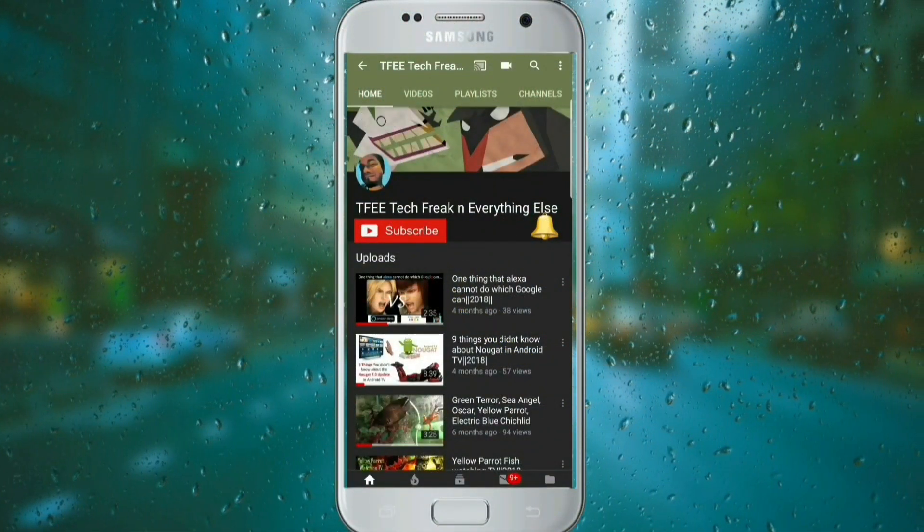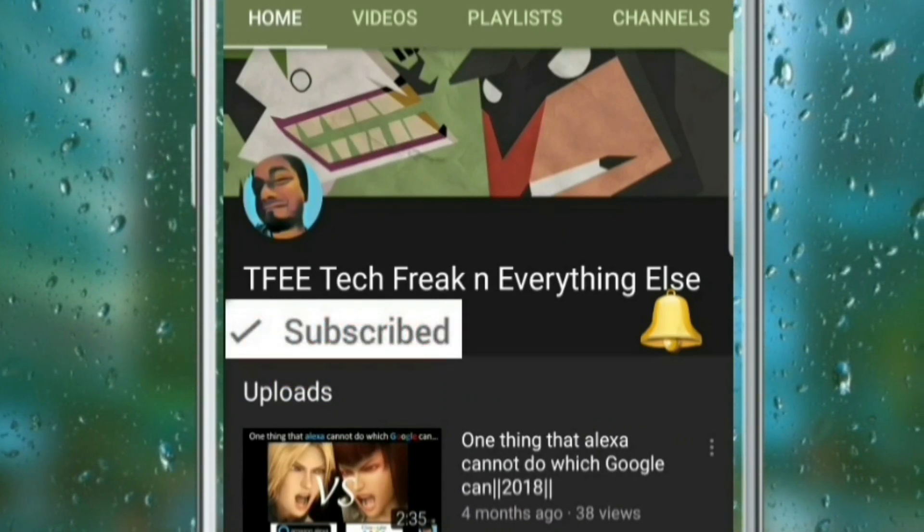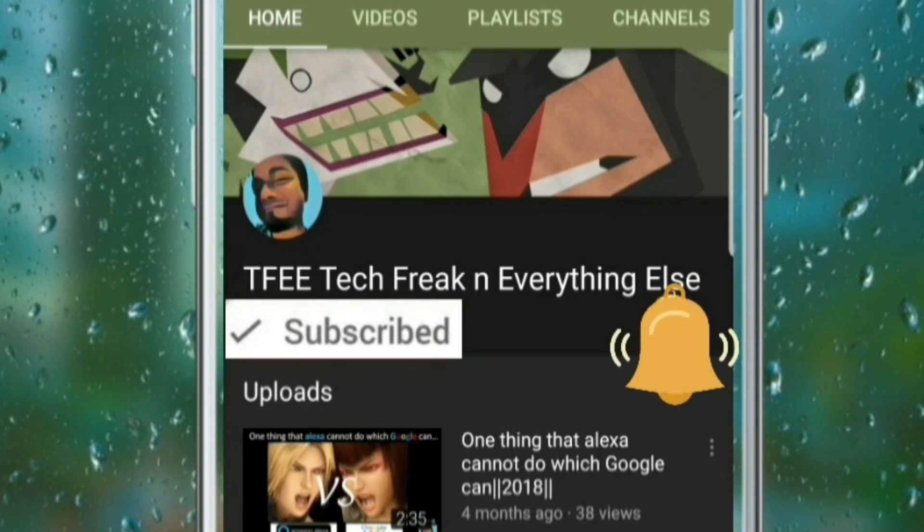If you have not subscribed to my channel yet, do press the subscribe button and do not forget to smash the bell icon to get notifications. I buy my review products myself and I'll be really thankful if you can support me so that I can make more interesting videos.